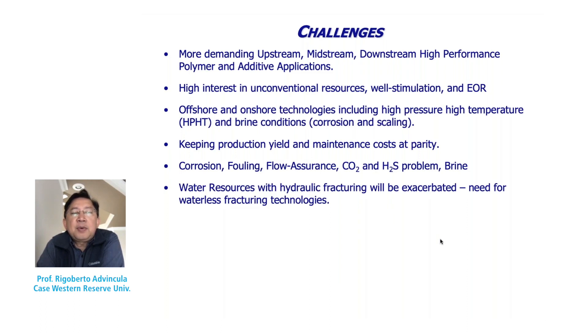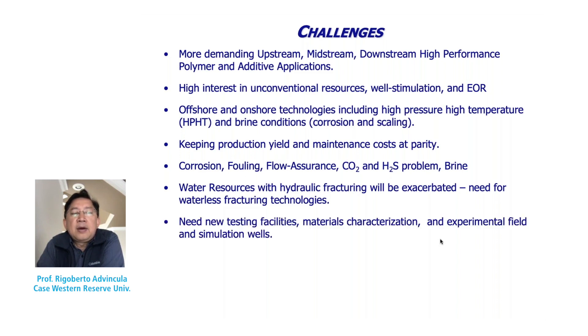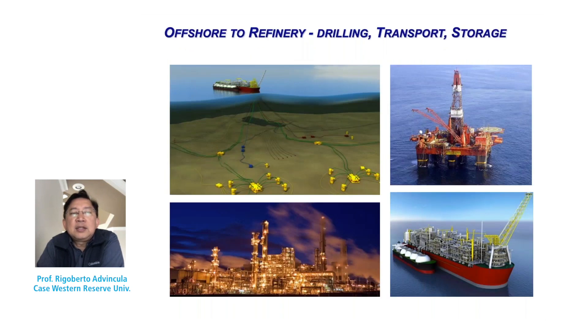Fouling is a big issue when it comes to metals that degrade over time. New methods, characterization, and testing facilities are needed to verify new materials and production methods. There are many challenges in the oil and gas industry and they do not go away whether we have cheap oil or expensive oil.